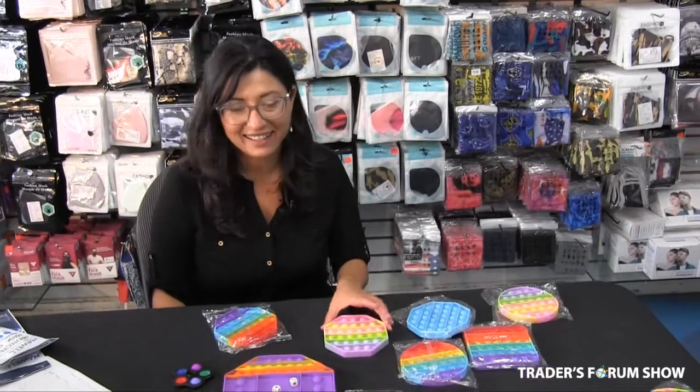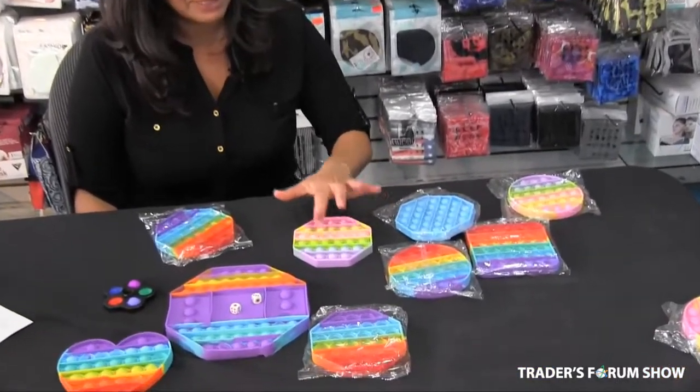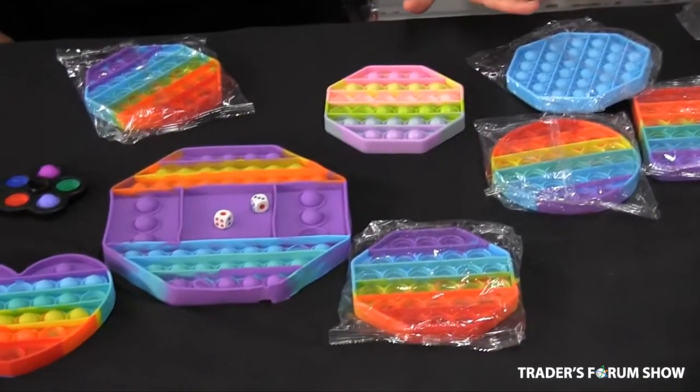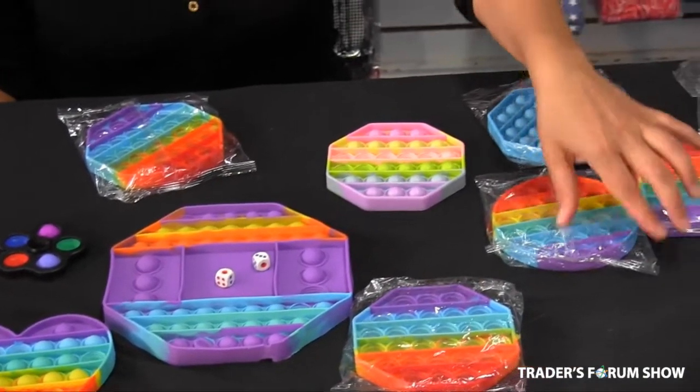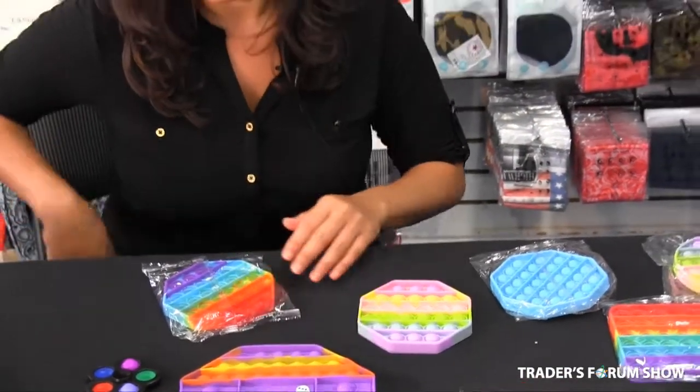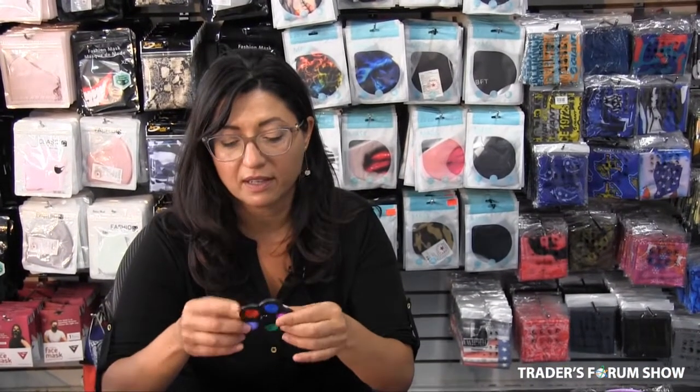Remember when fidget spinners were all the rage? Today, it's Pop-It. Pop-It is very popular. We have an array of sizes and colors. These ones here are $2.50. The large one is $6.00. And we also have a combination of a fidget spinner and a Pop-It, so you can fidget spin and pop — $1.00.